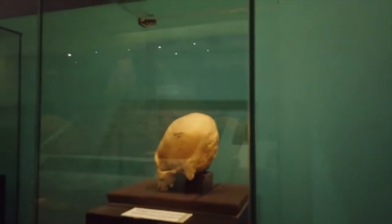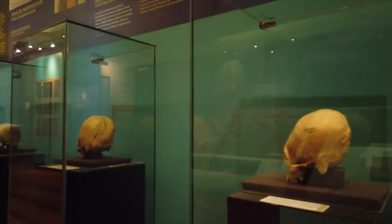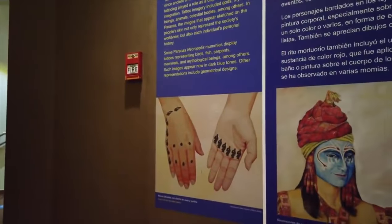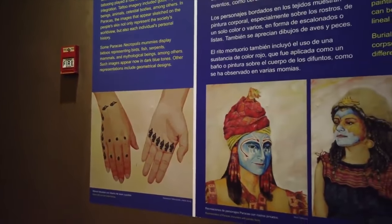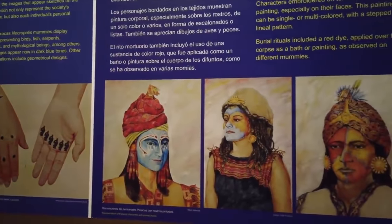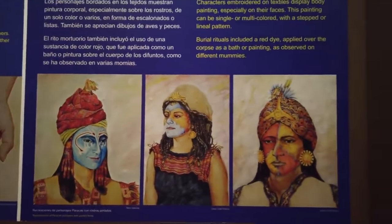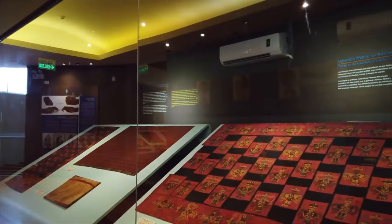The DNA results that we have also indicate that the Paracas were not indigenous to the coast of Peru, but in fact may have come from Eurasia 3,000 plus years ago. These are depictions of what the Paracas looked like — they painted and tattooed their faces in very interesting colors, almost similar to stuff that you find in ancient India.